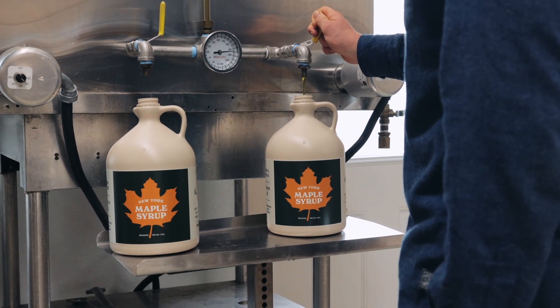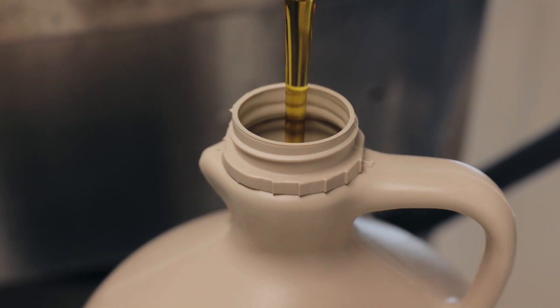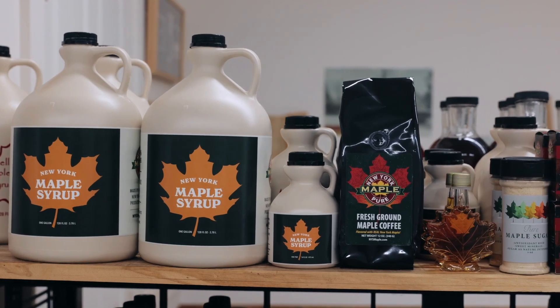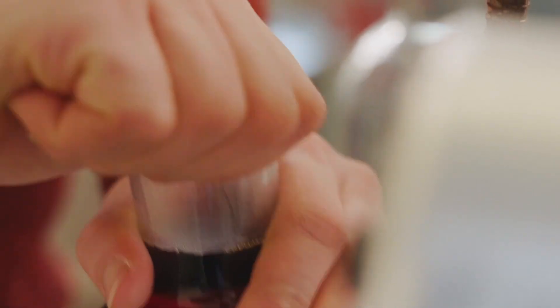Although maple syrup has a unique flavor that is recognized by people from around the world, there are subtle flavor and color differences in maple syrup produced at different times of the maple season. These subtle differences are enough to separate maple syrup into different grades or categories.